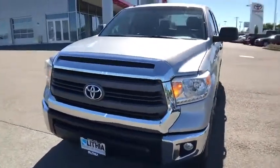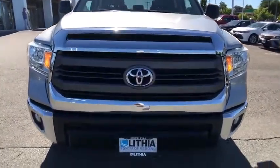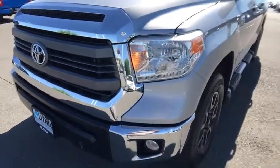This vehicle has less than 90,000 miles. Here are some of this vehicle's great options: keyless entry, four-wheel drive, navigation system, backup camera, and Bluetooth.